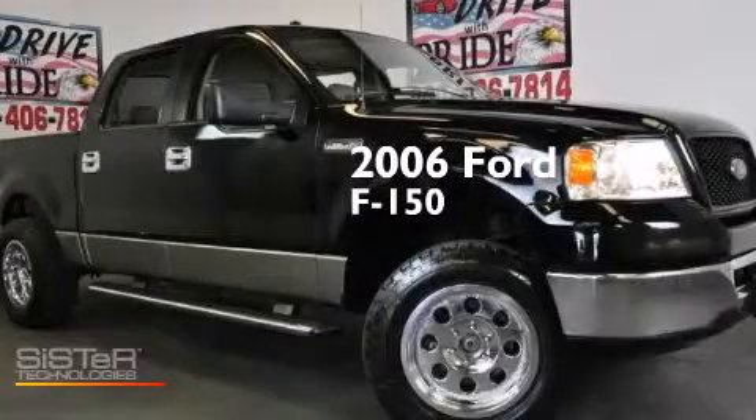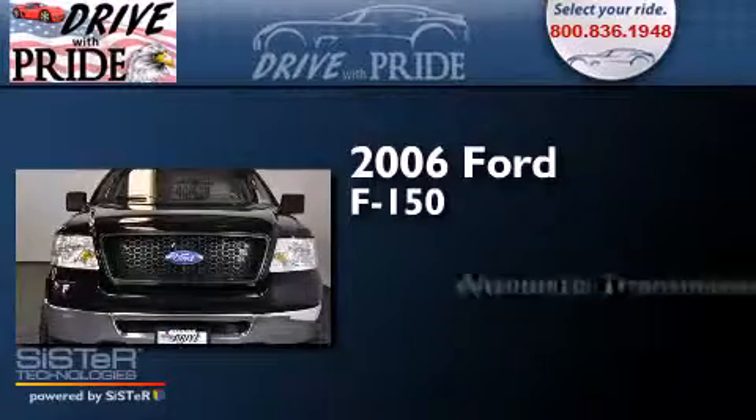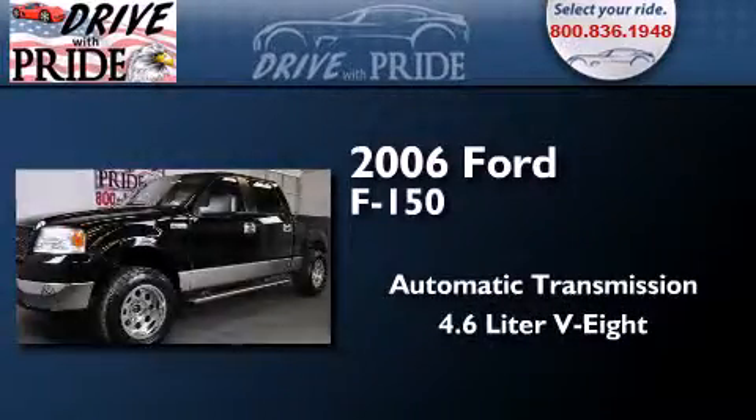This is a 2006 Ford F-150. This truck has an automatic transmission and a 4.6 liter V8.